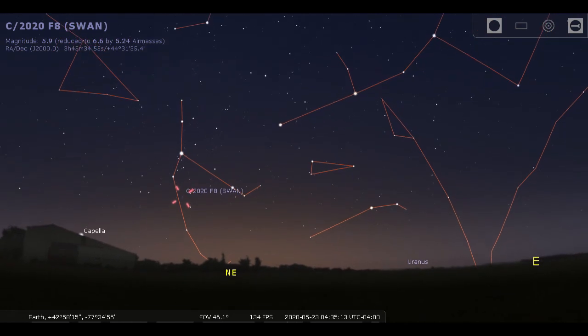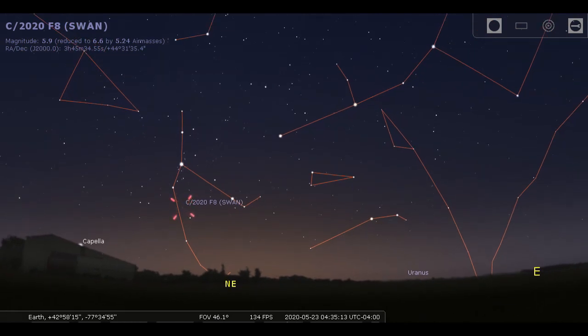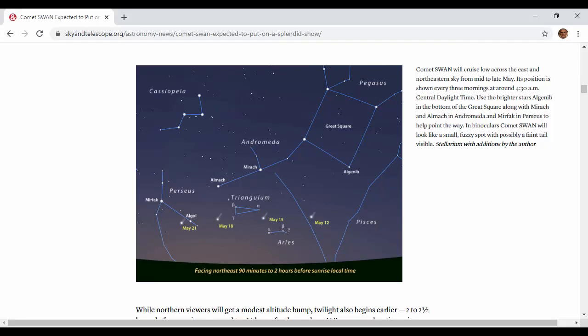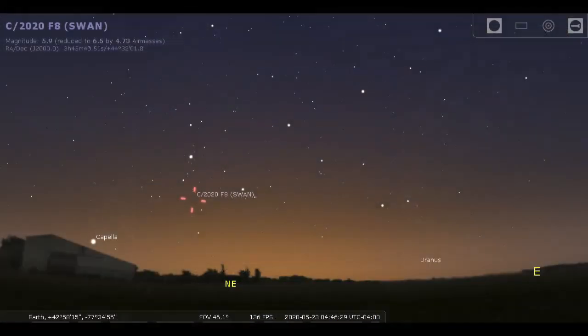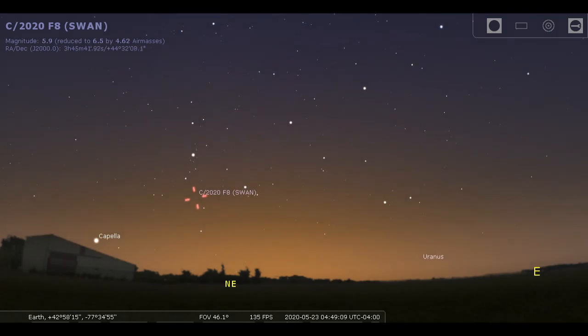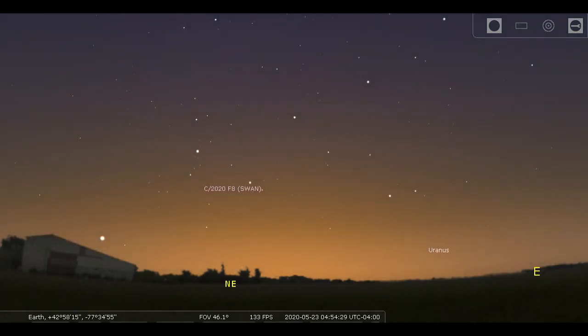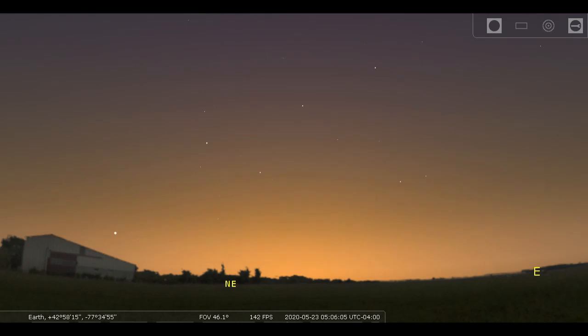Later it will be lost in the glare of the Sun and then re-emerge in the evening sky. Sky and Telescope magazine has a good page about this comet with charts that will help you find it and track its progress, and you can also see pictures taken by giant telescopes with sophisticated cameras. So that's a comet — a thing to watch for — at 4:30 in the morning with binoculars, looking east and northeast just before the Sun comes up. That's our sky this week. Thanks for watching.